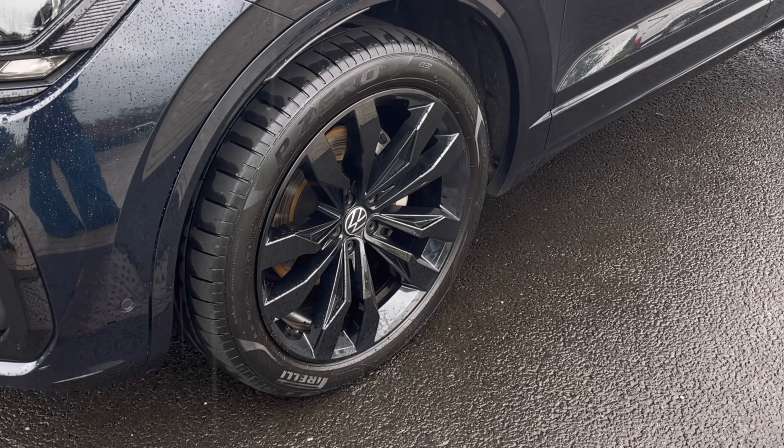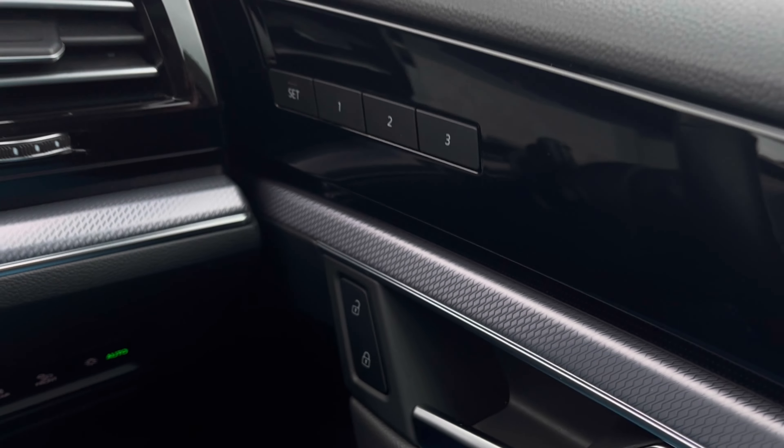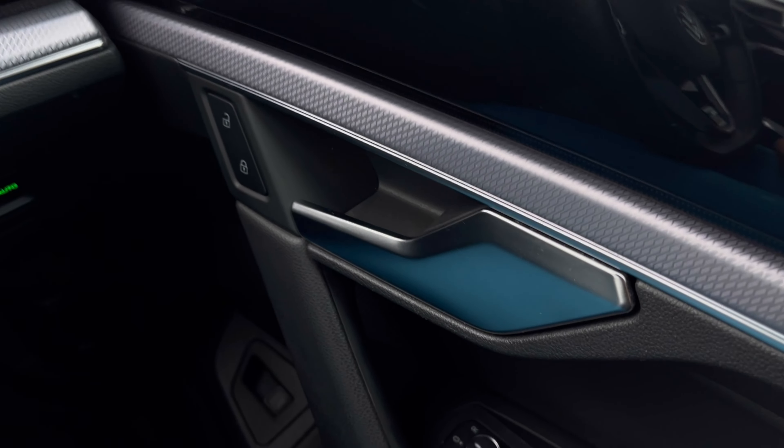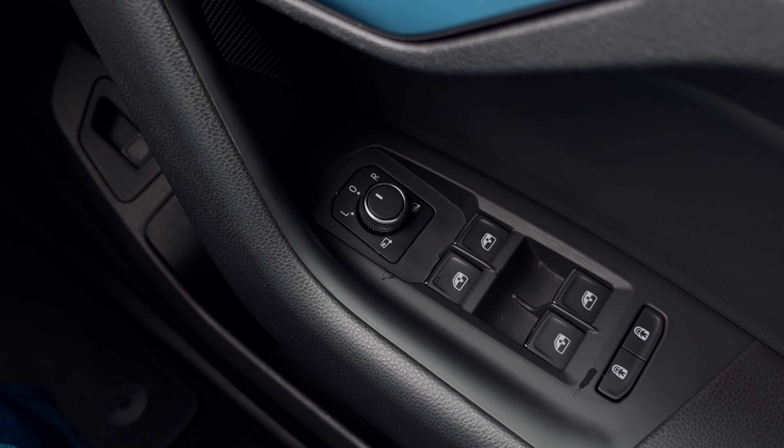You also have your power seat adjustments which will benefit you when you've got multiple users of the car. Making our way inside the vehicle, you'll notice the multifunction steering wheel has a nice leather grip, and we do have our automatic headlights ensuring they come on at the correct times. You also have your seat profile selectors and window controls on the driver's door handle.